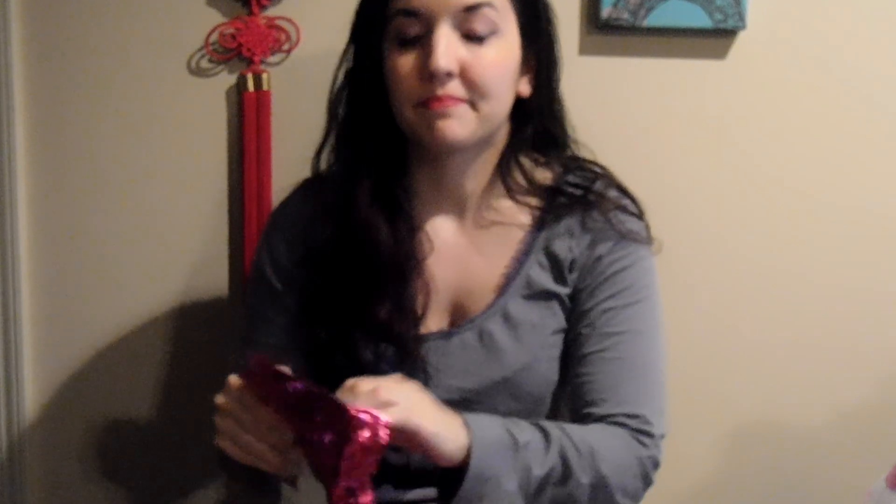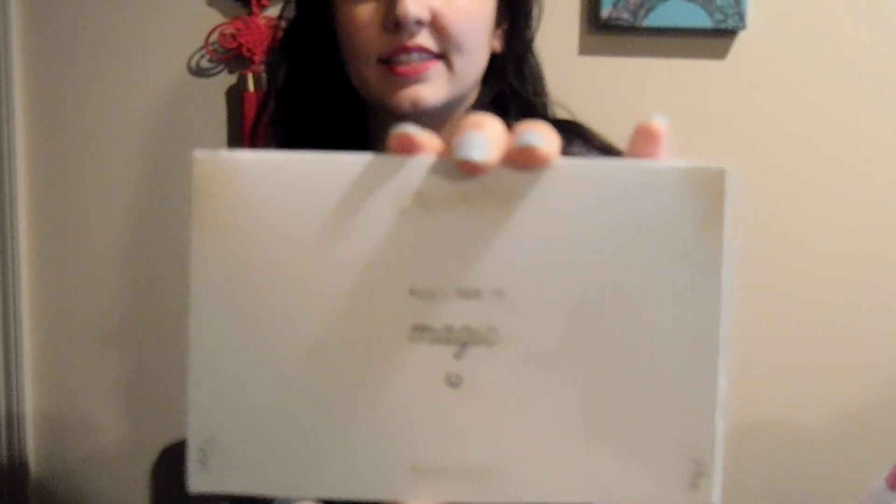So to start off with, when I first got this bag, it was very, very loosely taped — I was basically just like boop and it came up. Thankfully everything seems to be there. So I'll start off with the first item and that is this ColourPop All I See is Magic Eyeshadow Palette.